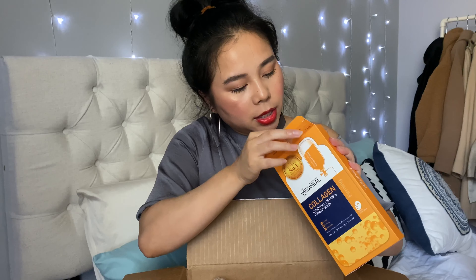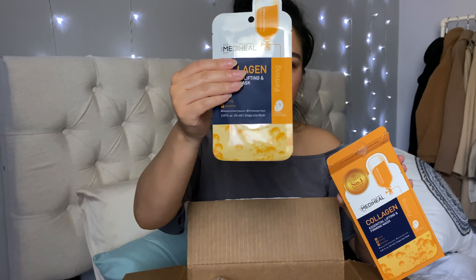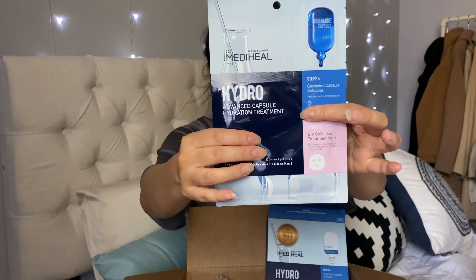So for this one there are five masks. It looks like this — and I'll open the other one too, the hydro one. That one looks like that.